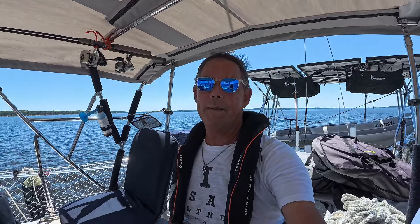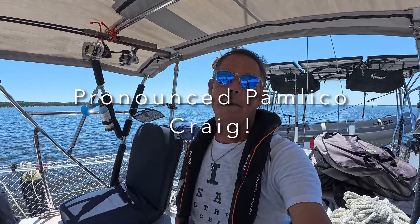We're out in the Pamlico and my thoughts are — it feels really good to be moving again. This is the first time out on the boat since September — eight, nine months. It feels good. It feels real good. It gives you something.